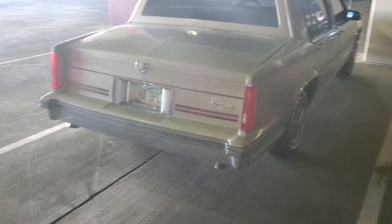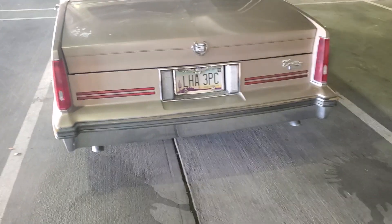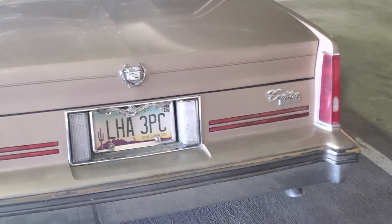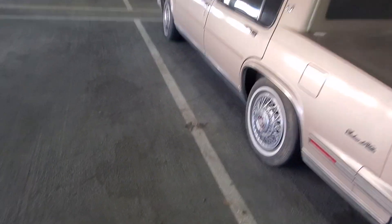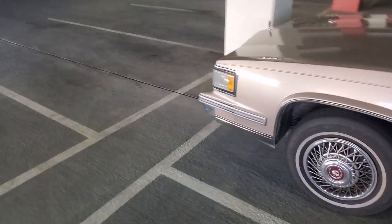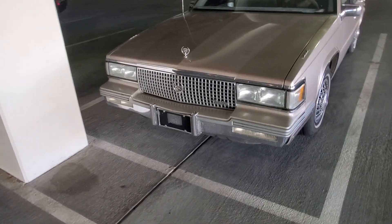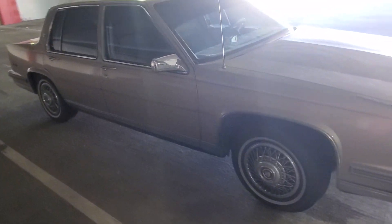Alright guys, we're here in Vegas at Resorts World. Got a box Sedan DeVille. Got some wear and tear on it, but four-door. Got the classic red wire wheels. It's a pretty cool throwback. It's obviously an older guy driving this car.